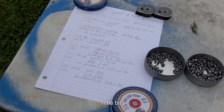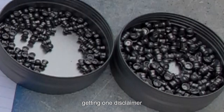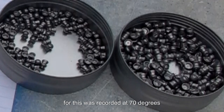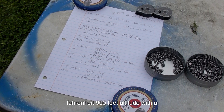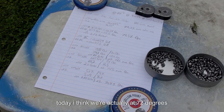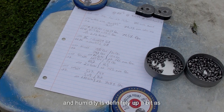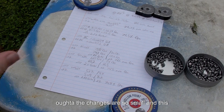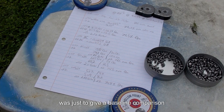One disclaimer: all data for this was recorded at 70 degrees Fahrenheit, 900 feet altitude, with a humidity of 50 percent. That covers the baseline. Today we're actually at 72 degrees and humidity is up a bit, closer to about 70 — but the changes are so small. This was just to give a baseline comparison.